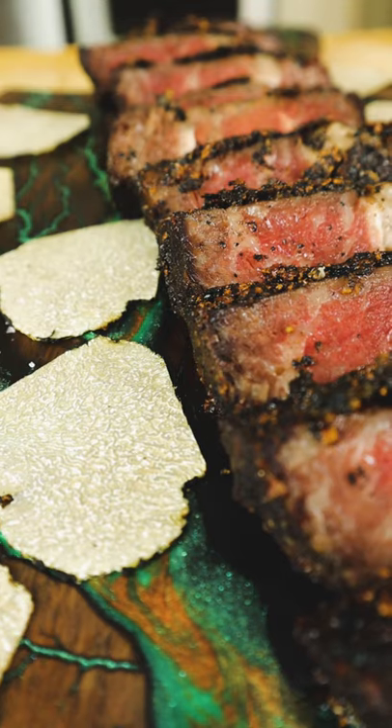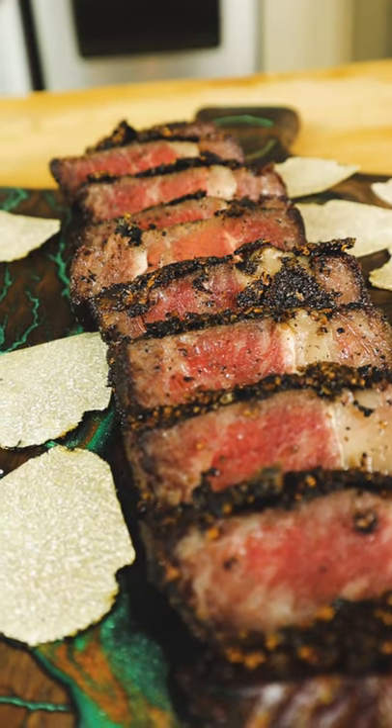Melt in your mouth wagyu is the perfect contrast to the toasted black truffle and crunchy crust. This is crazy.